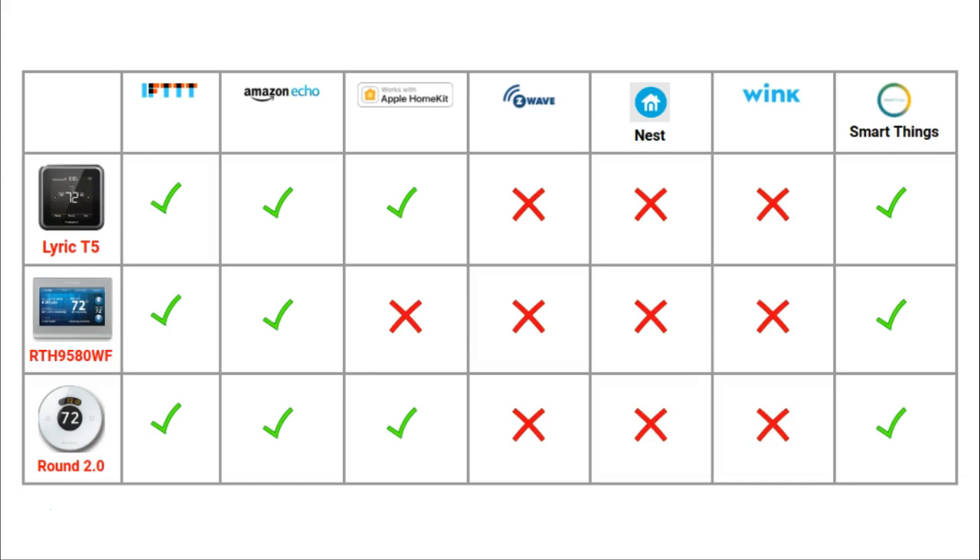Home automation is the ability of smart devices to work with other smart devices. All of these thermostats have almost the same home automation capabilities. The T5 and Round will work with the Apple HomeKit system whereas the 95 won't. Otherwise, all three devices work with IFTTT (if this then that), Amazon Echo, and SmartThings systems. Wink is a big home automation system that these thermostats unfortunately don't work with.